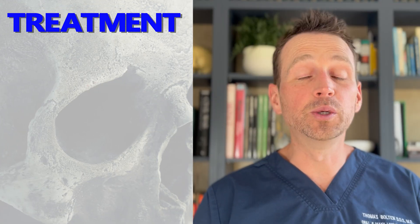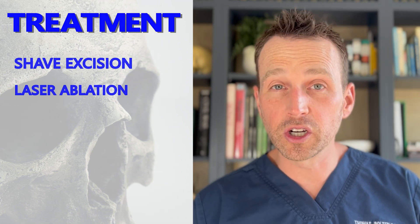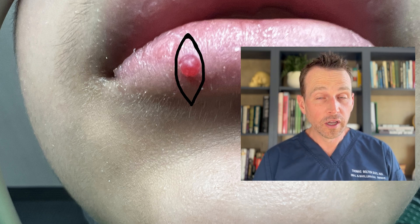They tend to resolve after pregnancy, but obviously this patient isn't pregnant, and pyogenic granulomas not associated with pregnancy don't resolve on their own. The treatment options include shave excision or laser ablation, but the treatment with the lowest risk of recurrence is local excision, which is what I did in this case. There is still a low chance this lesion will recur, in which case another excision will be necessary.